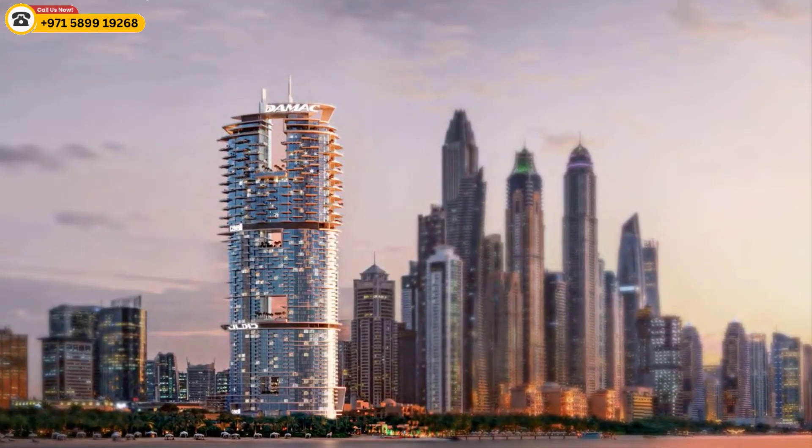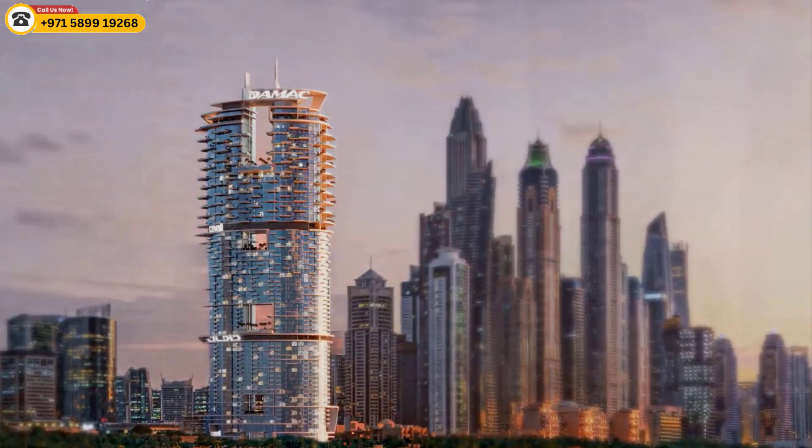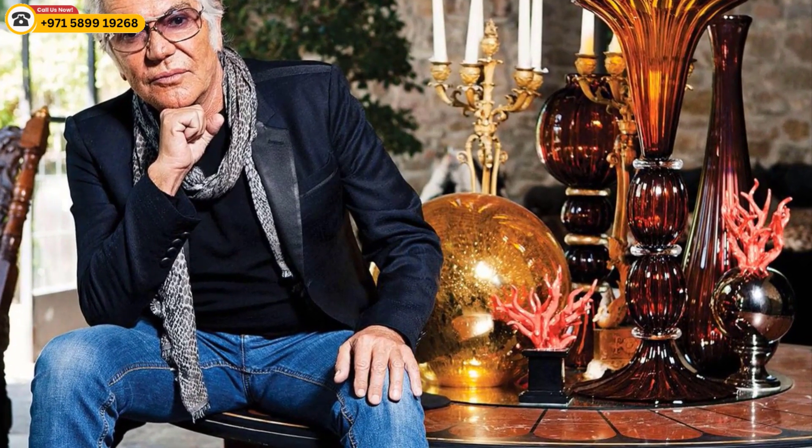The Cavalli Tower is a unique and exclusive development that is sure to appeal to discerning buyers. It is a rare opportunity to own a home designed by one of the world's most famous fashion designers.